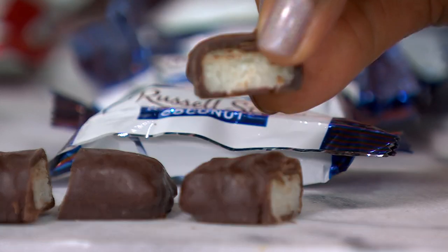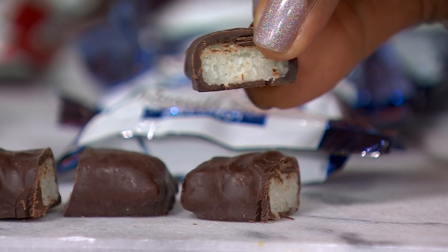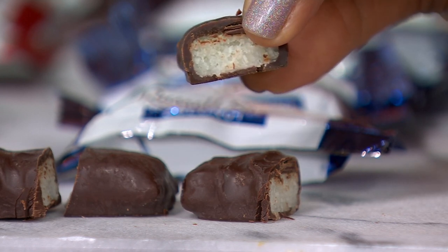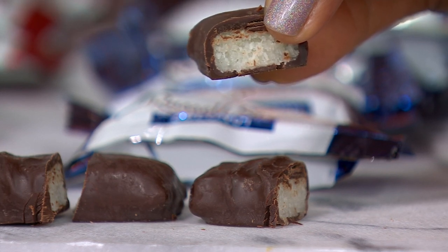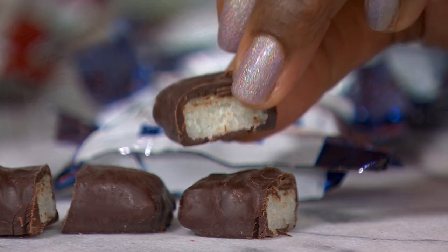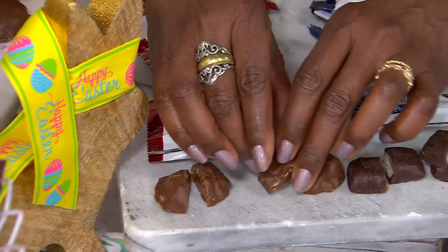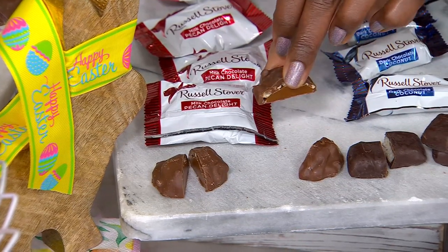Here's the dark chocolate coconut — this is our one dark chocolate piece. On the inside you see real coconut, and the secret ingredient is that we add real vanilla. We use only the finest ingredients: real chopped coconut with real vanilla to make this piece sing. It's perfectly balanced — the sweetness of the coconut with that dark chocolate on the outside.